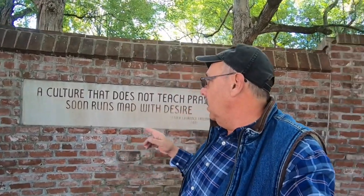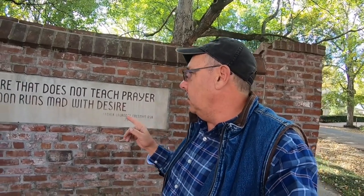Right across from the common house they have this walled garden area. Something caught my eye on the wall — it says, 'A culture that does not teach prayer soon runs mad with desire.' It's not an old quote; it's by Father Lawrence Freeman in 2001, but it just caught my eye. Behind me is the Thralls Opera House — the last community building built by the Harmonists in 1824. At one time it was a gas station, but the last owners took out the garages and turned it into an opera house.